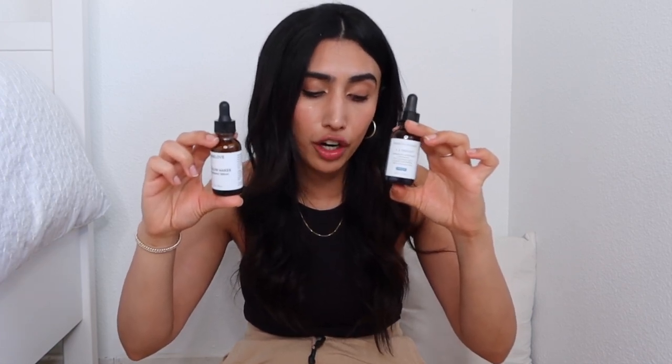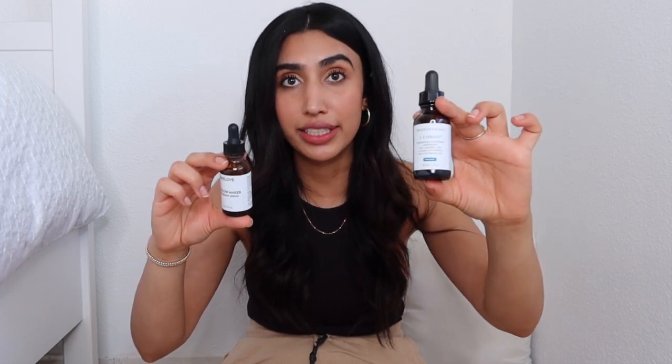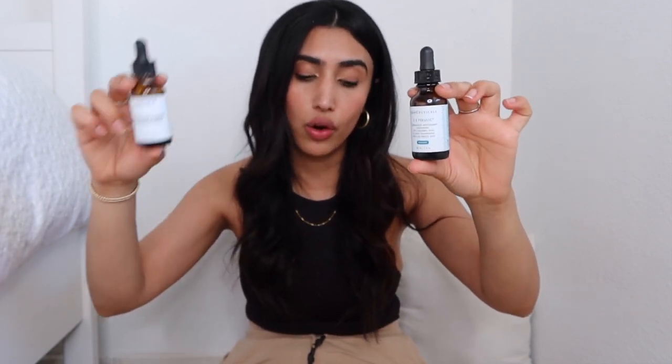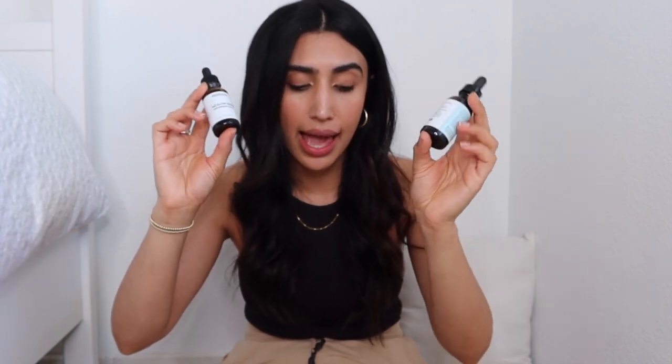I absolutely love this product. I actually feel like it's a lot more hydrating, which could be because of the aloe and grapeseed extract and the other soothing ingredients. I want to dive deeper into where these key ingredients appear on the ingredient list. L-ascorbic acid is third in SkinCeuticals and second in Maylove. Vitamin E is eighth in SkinCeuticals and ninth in Maylove. Ferulic acid is tenth in SkinCeuticals and twelfth in Maylove. Hyaluronic acid is twelfth in SkinCeuticals and seventh in Maylove — that could be why Maylove feels more hydrating.